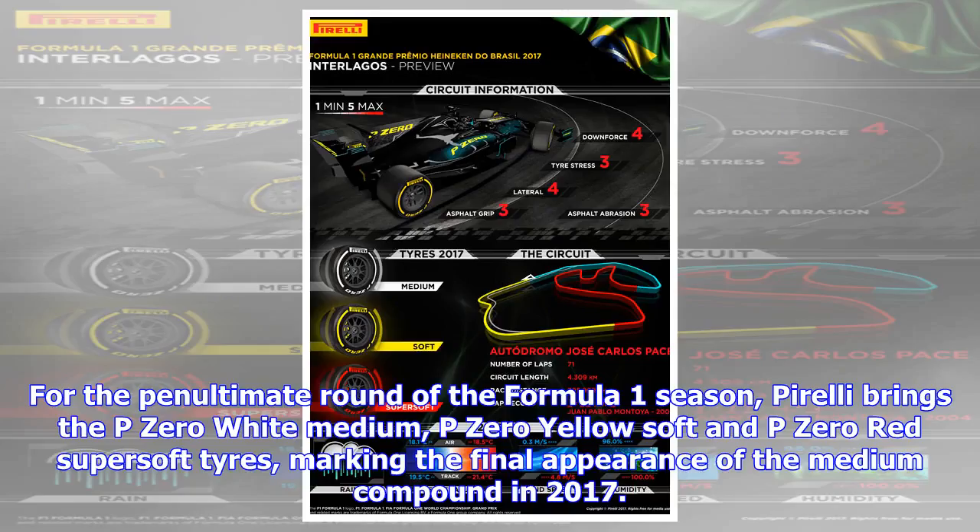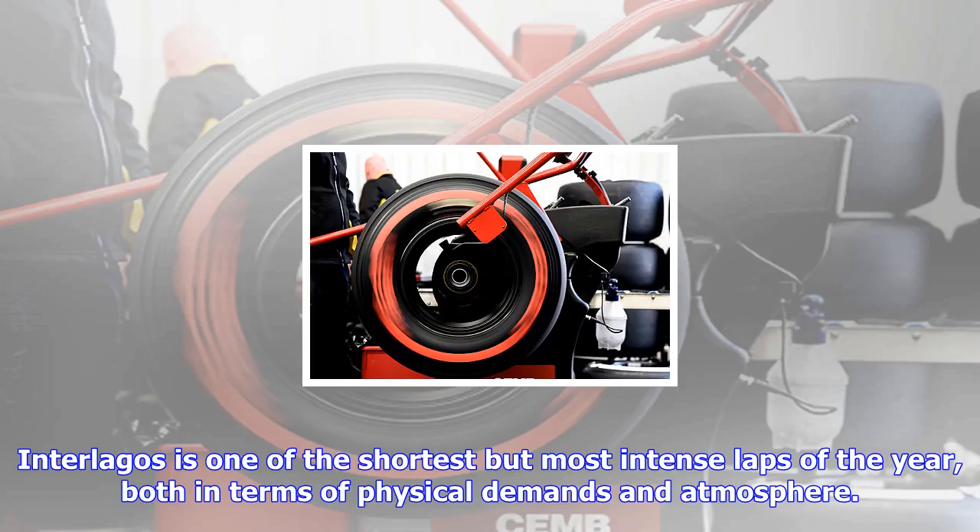For the penultimate round of the Formula One season, Pirelli brings the P Zero white medium, P Zero yellow soft, and P Zero red super soft tires, marking the final appearance of the medium compound in 2017.